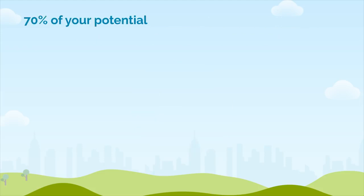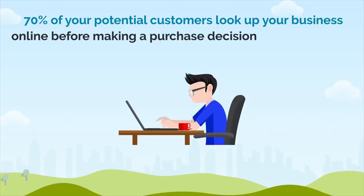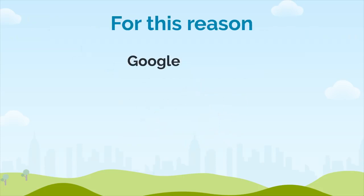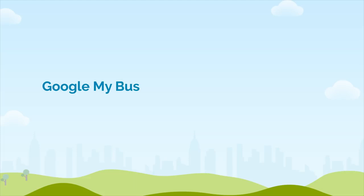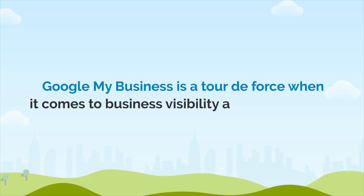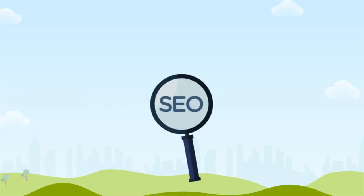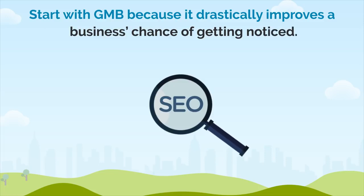Now consider this: 70% of your potential customers look up your business online before making a purchase decision or before visiting. For this reason, services like Google Places, Maps, and Google My Business have been very crucial for small businesses. Google My Business (GMB) is a tour de force when it comes to businesses' visibility and localized SEO. Many SEO strategies and digital marketing efforts start with GMB because it drastically improves a business's chance of getting noticed.